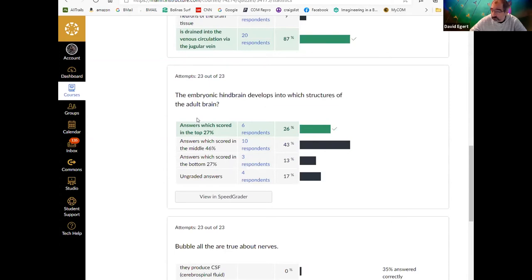Embryonic hindbrain: most people got this for the most part but didn't get all three parts. Three major adult structures develop from the hindbrain, or rhombencephalon. What are they? The pons and medulla oblongata — most people got those. The one often forgotten is the cerebellum, which is also derived from the rhombencephalon. One person answered 'the forebrain and midbrain,' which was puzzling.